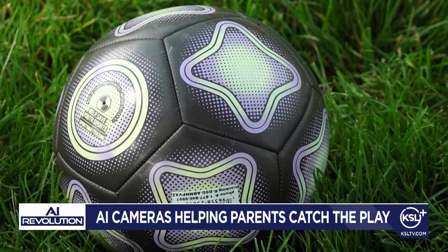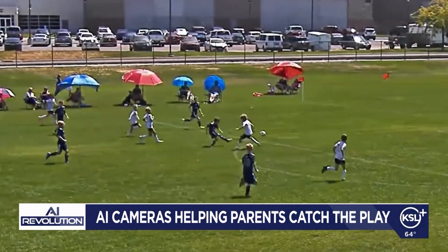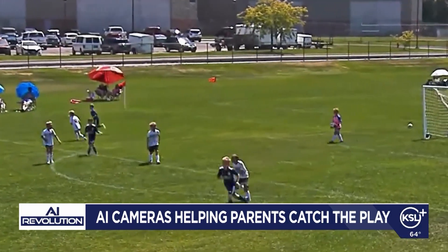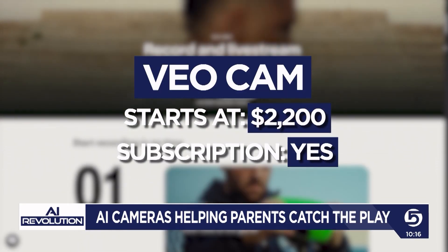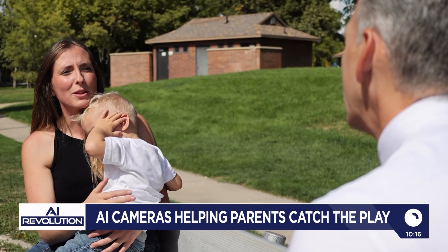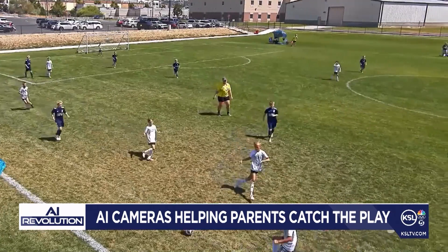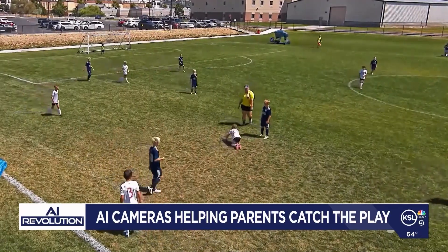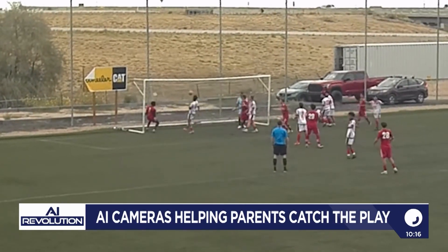How does it work? The system tracks each player by their jersey number, so you can watch clips of just whenever your kid touches the ball. The Veo starts at about $2,200 for the basic camera and a year-long subscription. The team splits the cost. After a game, Krista's son goes back to review game film, typically to pick highlights for his highlight reel.